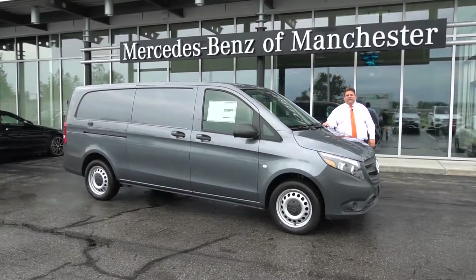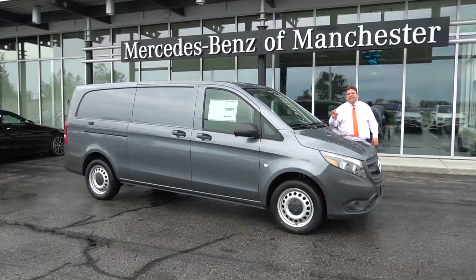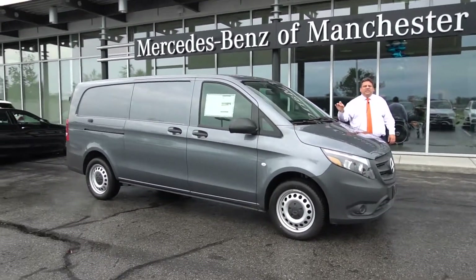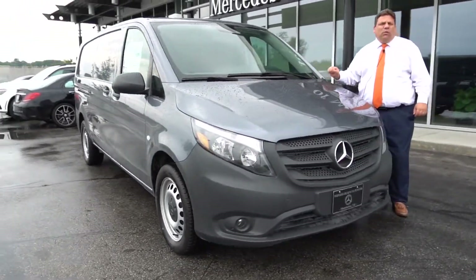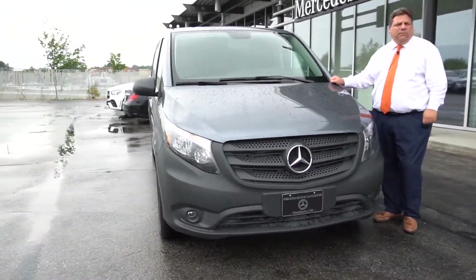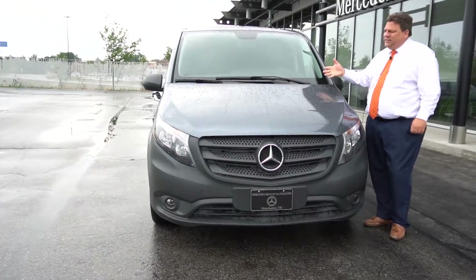Hi Ms. Farrell, this is Kurt Bates with Mercedes-Benz of Manchester. I thought you would like to see this in person. This is the Flint Grey Metris that you inquired about. This is the one with the 208 horsepower, 7-speed transmission. This is the gasoline model.